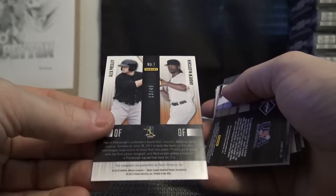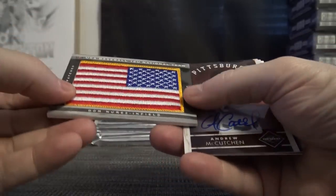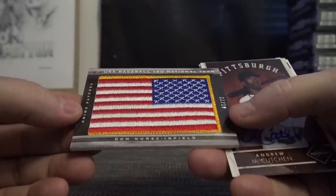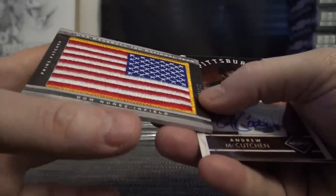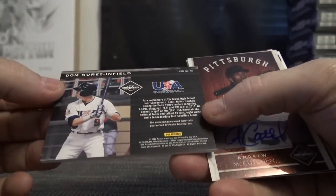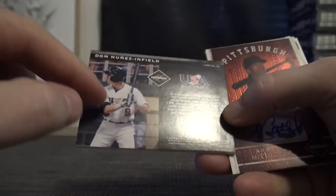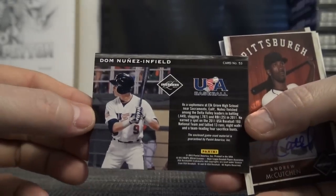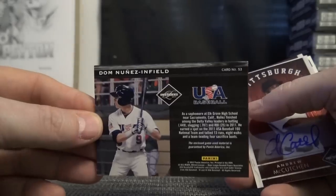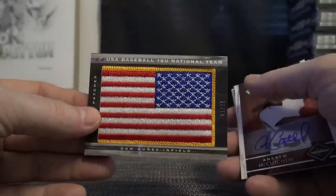Pirates dual, numbered to 49. Hey, is that game-used? One of 21 — Dom Nunez, USA 16-and-under. It's his game-used flag off of his USA jersey. What team does that go to? Does anybody know Dom Nunez? That's a full game-used flag, one of 21.